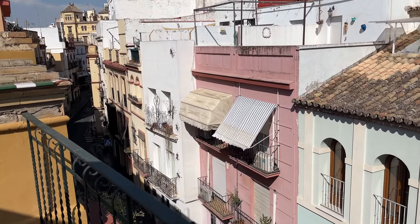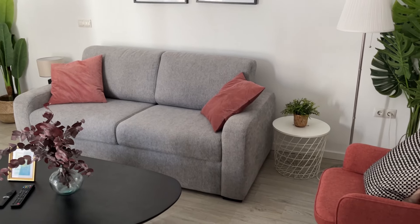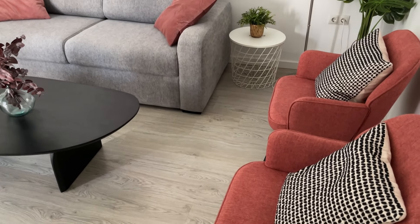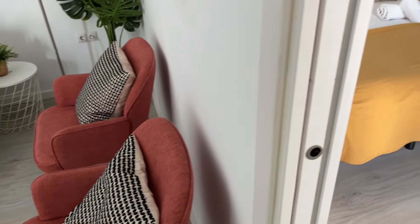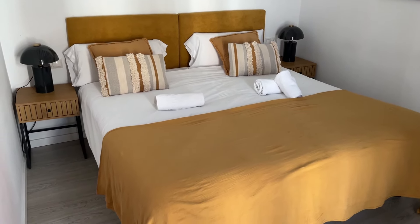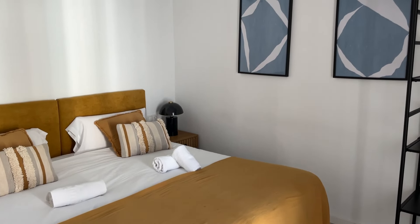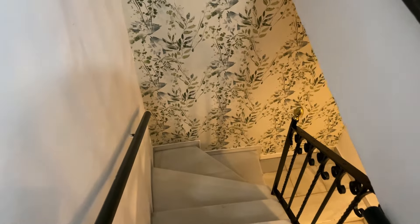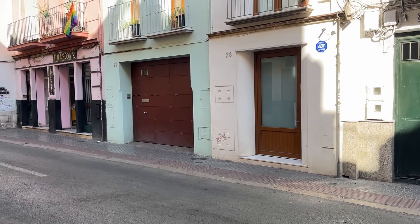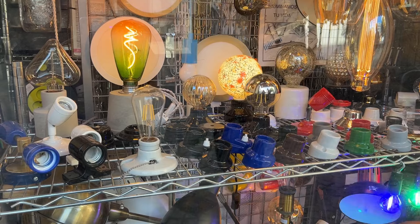Let me quickly show you where we are staying. The colors in the living room are super cute — it's a nice color palette. And then this is the bedroom; it's nice and mustard yellow, I like that. Alright, let's go have a quick stroll and look around the neighborhood, maybe see some shops.